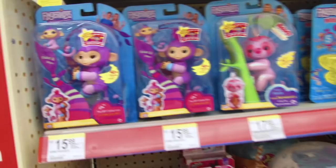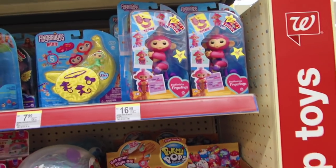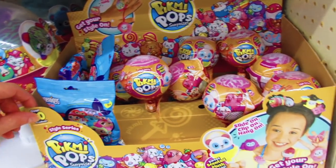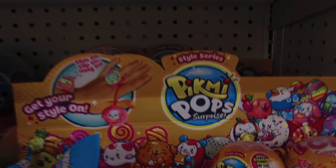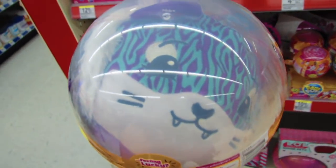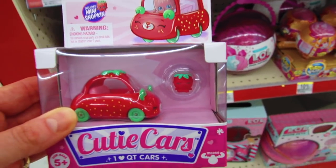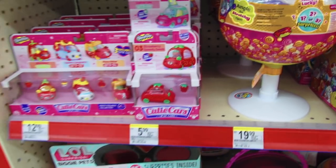We have the Fingerlings for $15.99, the Fingerling minis for $7.99, and the fashionista Fingerlings wearing a little diaper. The Pick Me Pops for $4.99 — these are the Pick Me Pop Surprise in the style series — and for $19.99 the giant Pick Me Pops. I love the Cutie Cars — they are so adorable. Look at that tiny strawberry, oh my gosh, so cute!